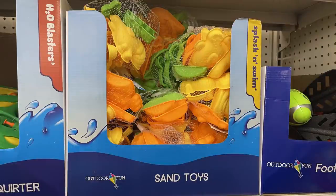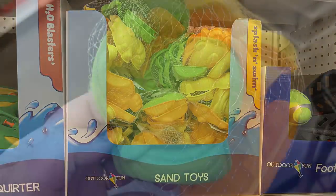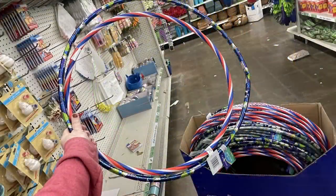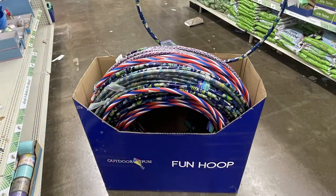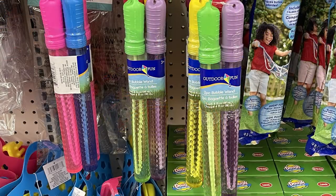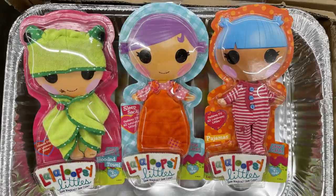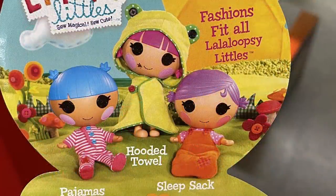For summer they also had bags of sand toys with a bunch of different sea animals. They had hula hoops in about three different sizes, large bubble wands in a two-pack, and an extra big bubble maker. I also found Lala Loopsie little outfits — these came from another store as an overrun — including pajamas, a hooded towel, or a sleep sack. And little baby doll bathtubs in blue and pink with accessories like soap or a rubber ducky.